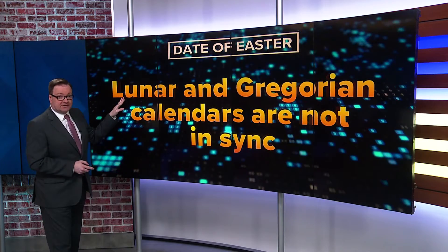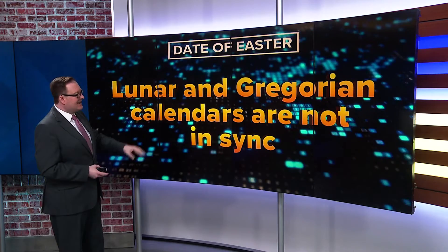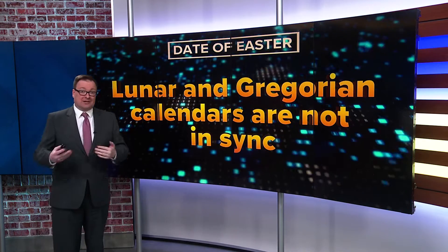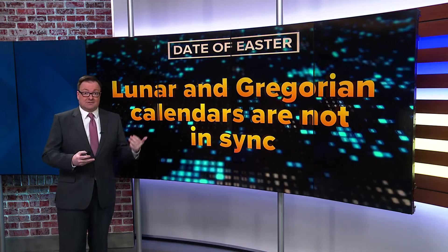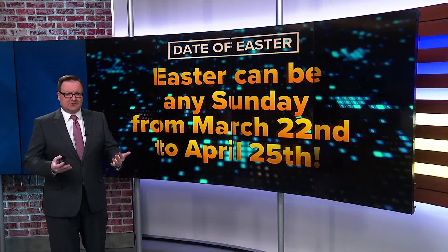It's because the lunar calendar, which is 29 and a half days, and the Gregorian calendar that we use are not in sync. Our calendar months usually have 30 or 31 days, whereas the lunar calendar is only 29 and a half days, and that results in everything just sort of being out of sync.